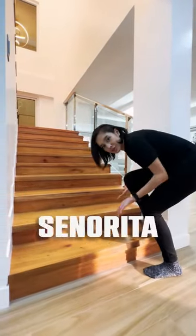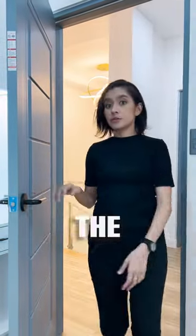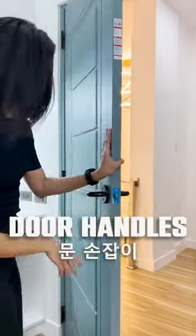The solid wood staircase steps. Number four, the door and the door handles — so check this out.